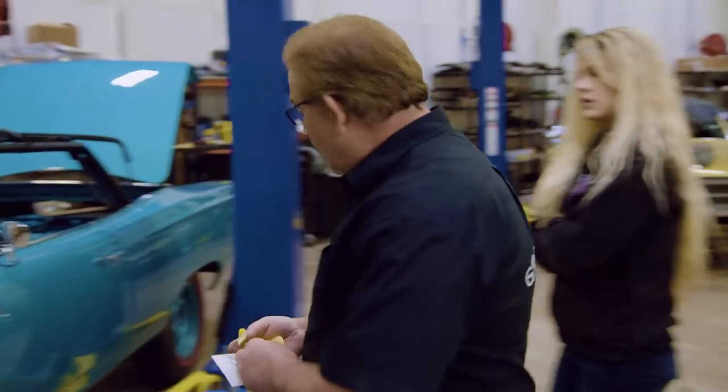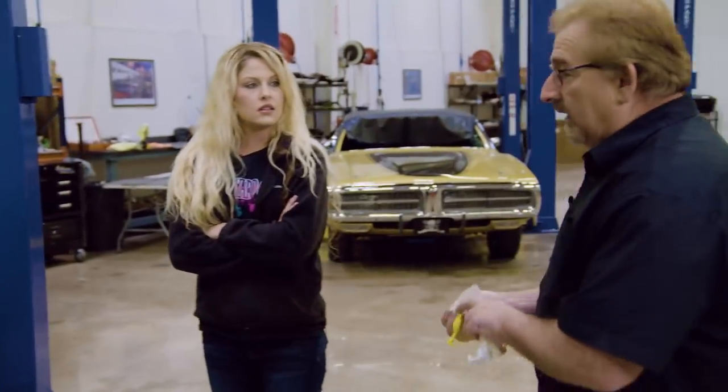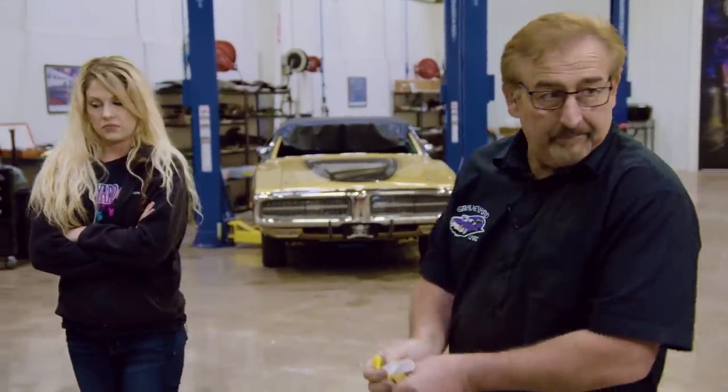Okay, so that one's good. Let's go put the other side on, then we'll put the deck lid on, and then we'll put all the information labels on.